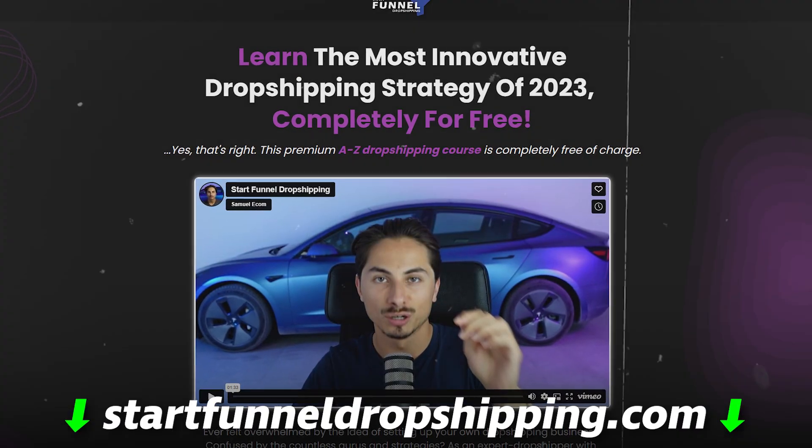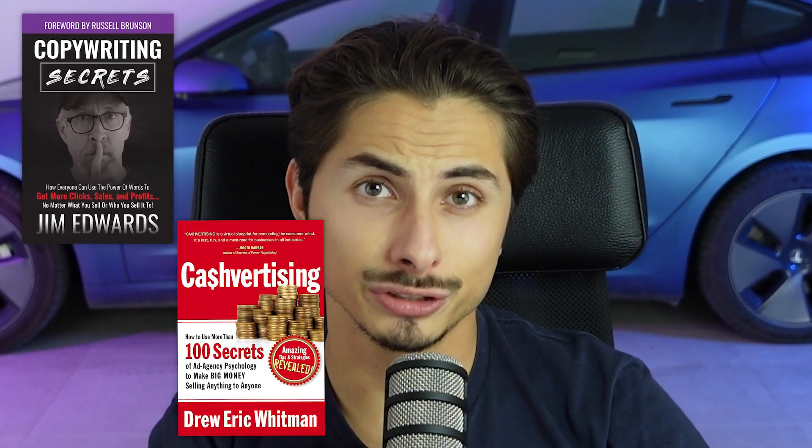It's super simple but it just takes time to learn. If you want to learn my entire strategy and become an expert in dropshipping and marketing, go to Start Funnel Dropshipping and get started on my 100% free course. Also, some great books on marketing are Copywriting Secrets, Cashvertising, Breakthrough Advertising, and Influence.